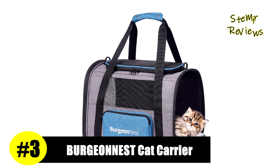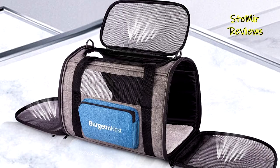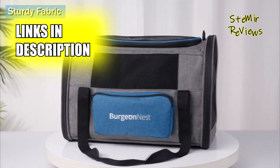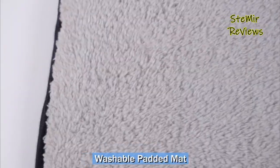Earning an impressive third position in our esteemed list of highly rated products, we proudly introduce the Burgeon Nest brand. This cat carrier features a TSA-approved design and measures 15.74 inches L x 9.84 inches W x 11.81 inches H, weighing 1.1 pounds.